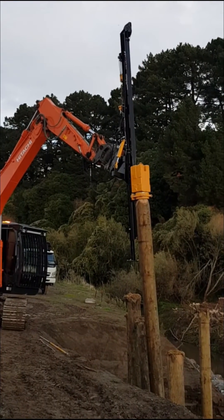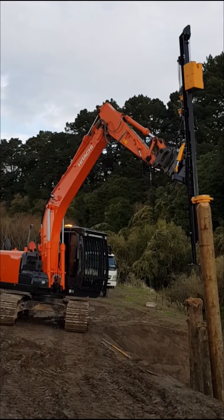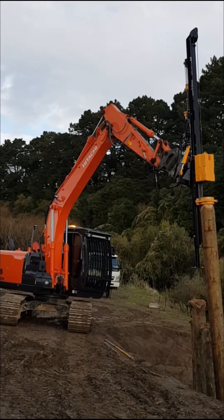This is fitted to a high-reach 13-tonne digger and is driving seven-metre long poles into the riverbed.